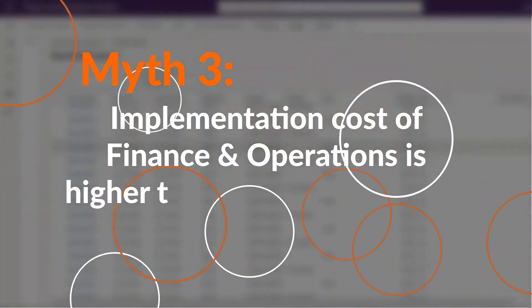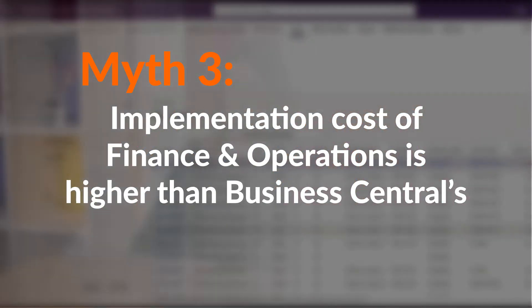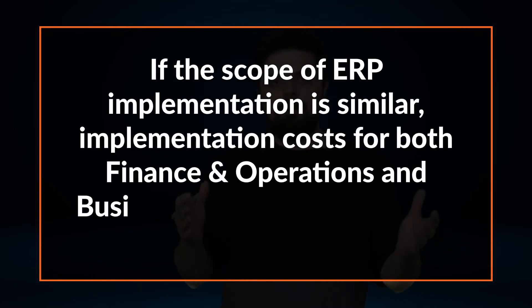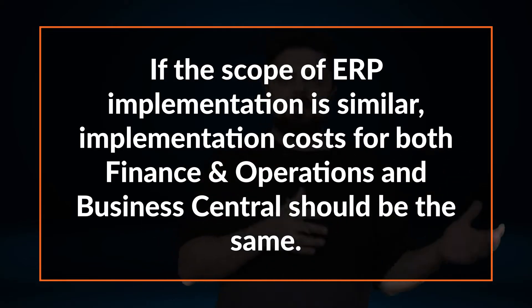But here another myth creeps up. Myth number three: implementation cost of Finance and Operations is higher than Business Central's — with an emphasis on always higher. I've heard that a lot from other Microsoft partners who refer to overall statistics. But you should understand that in terms of implementation services, there is only the scope that matters. By implementation scope, I mean what functions and business processes you want to automate. If the scope of an ERP implementation is similar, the cost for both Finance and Operations and Business Central should be the same.